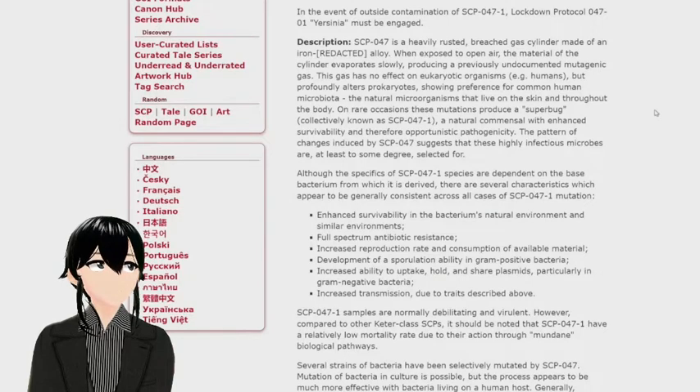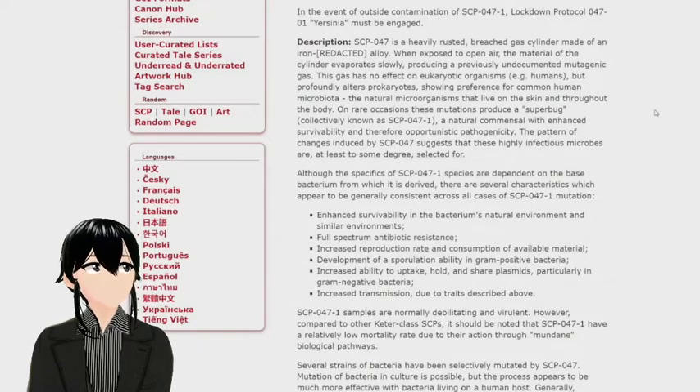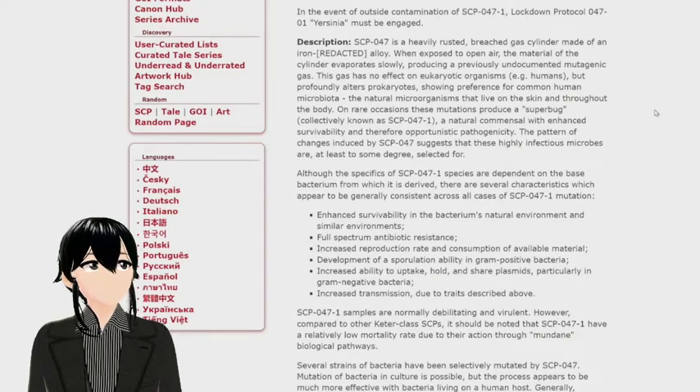SCP-047 is a heavily reused, breached glass cylinder made of an iron-blank alloy. When exposed to open air, the material of the cylinder evaporates slowly, producing a previously undocumented mutagenic gas.